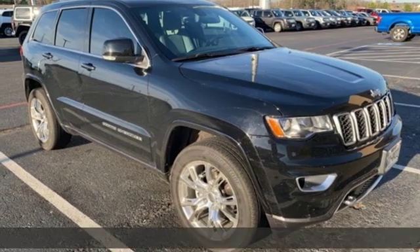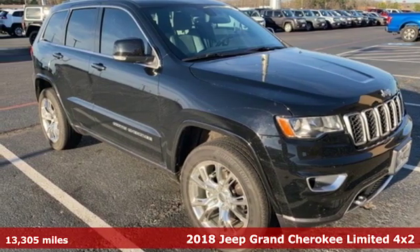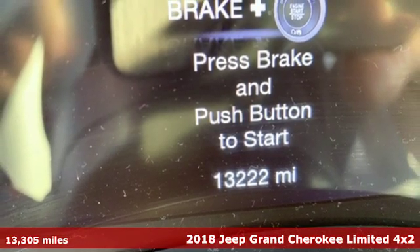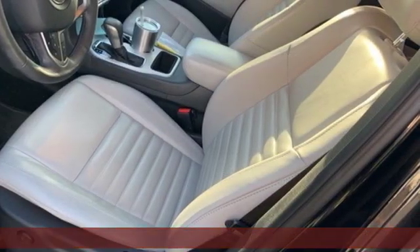Here's a 2018 Jeep Grand Cherokee. Everywhere you want to go, anything you want to do, Jeep takes you there. It's equipped for all your driving needs and wants.